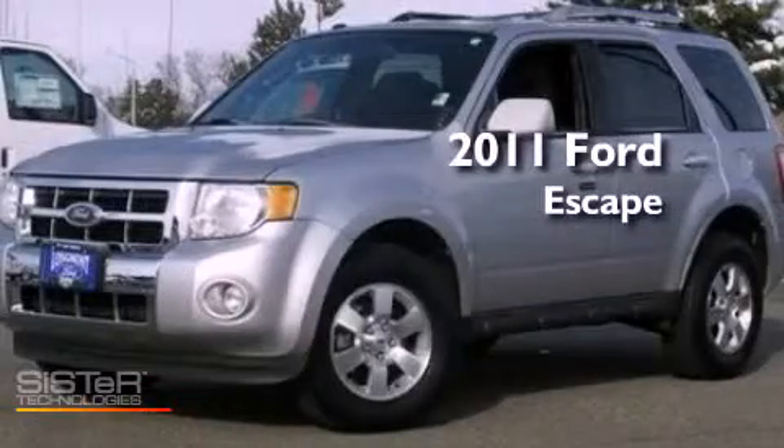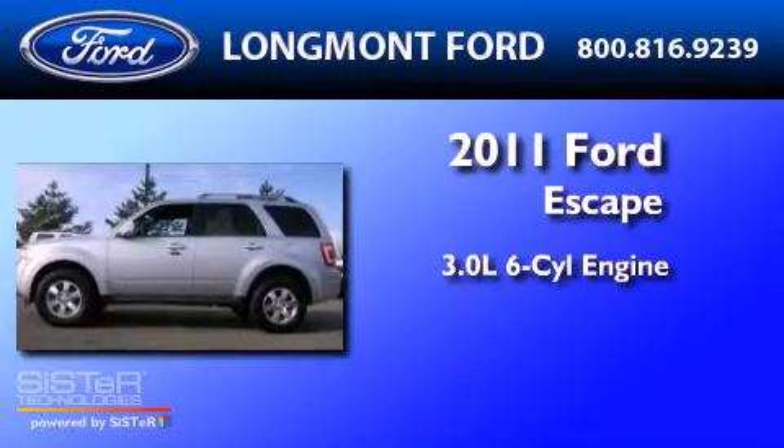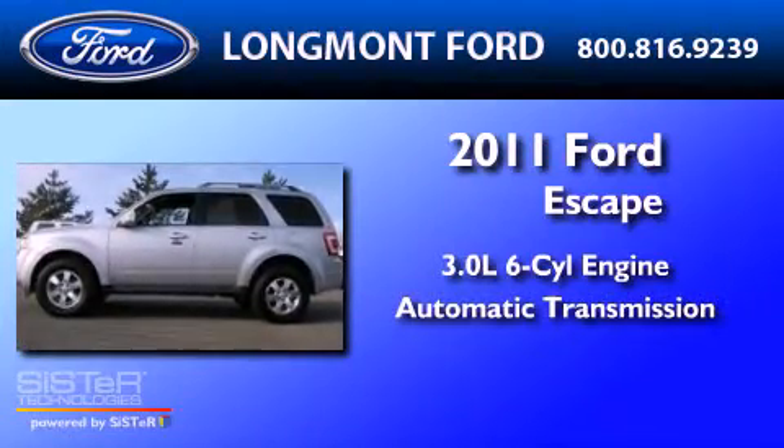This is a 2011 Ford Escape. It has a 3.0-liter six-cylinder engine and an automatic transmission.